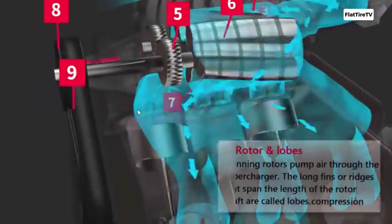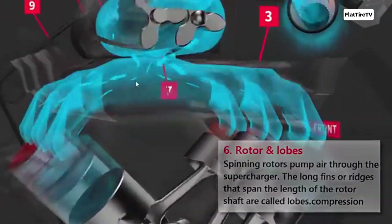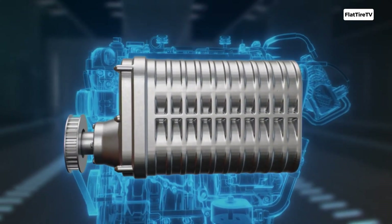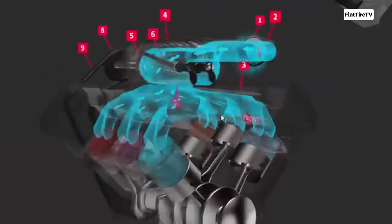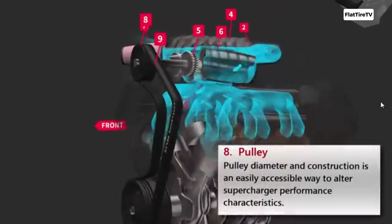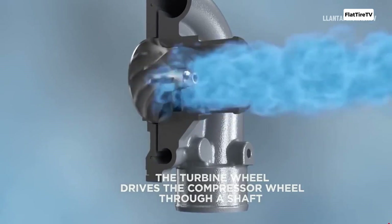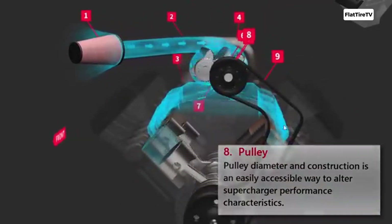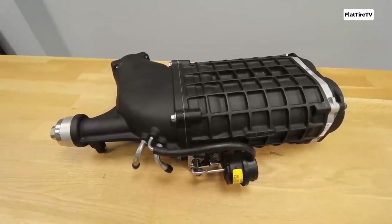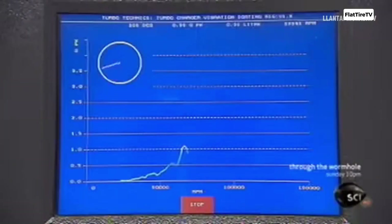Its main drawback is parasitic loss, because it takes power from the engine to drive itself. A supercharger consumes some of the crankshaft's output to compress air. While the power it adds is far greater than what it consumes, it's not as energy efficient as a turbo, which runs on waste energy. Superchargers also tend to add a distinct sound, often described as a whine or whistle. Traditionally, turbos have been favored for high-rev efficiency and maximum power, while superchargers have been preferred for aggressive response and instant torque at low RPM.